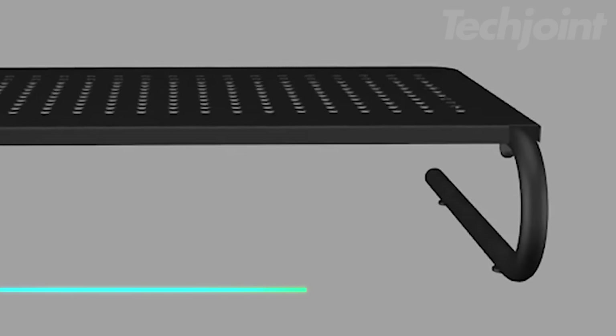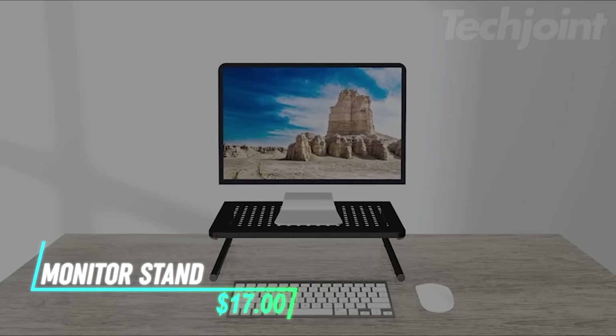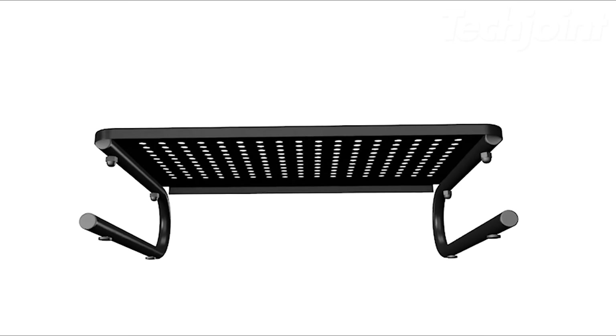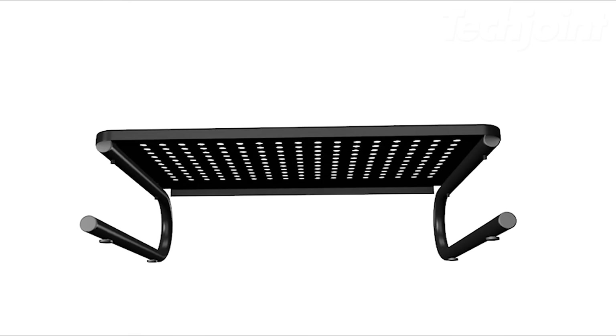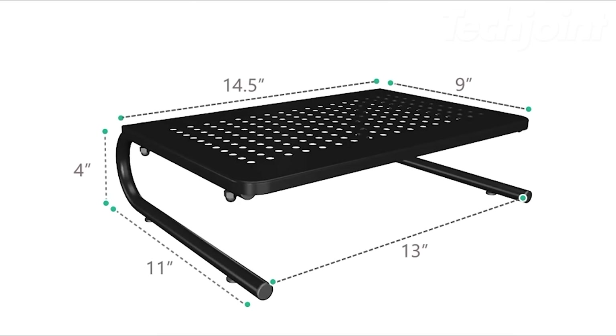Want to improve your posture and create a more ergonomic workspace? This monitor stand raises your computer monitor, laptop, or other display by 4 inches, creating a comfortable viewing height and reducing strain on your neck and back. The durable metal shelf features a sleek design and vented holes for optimal airflow, preventing overheating. The non-slip pads on the legs ensure stability and protect your desk surface.